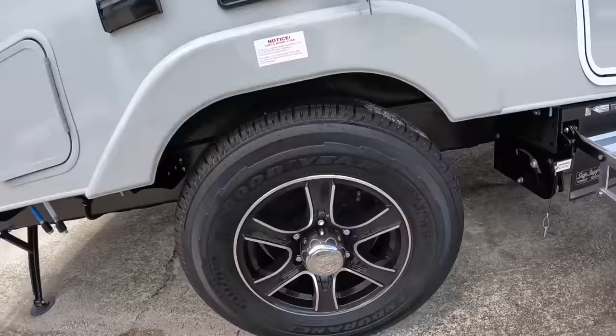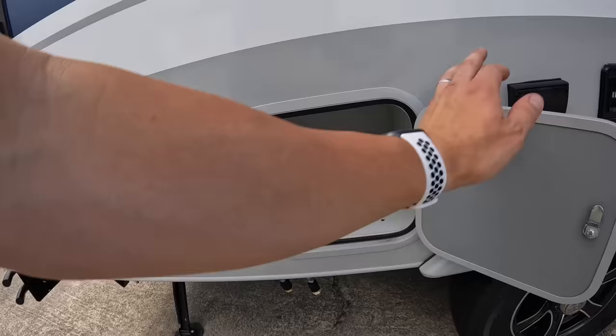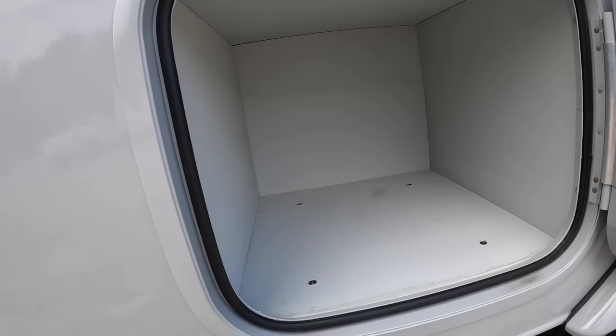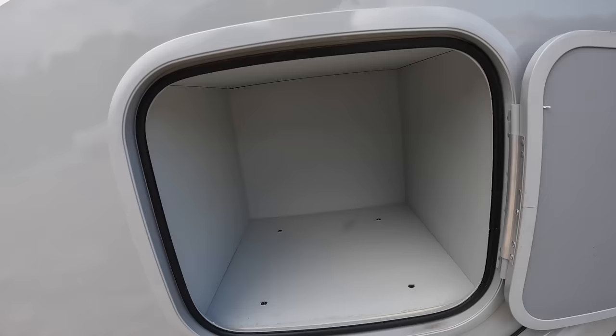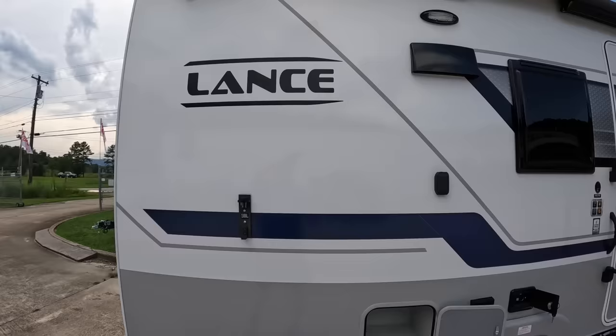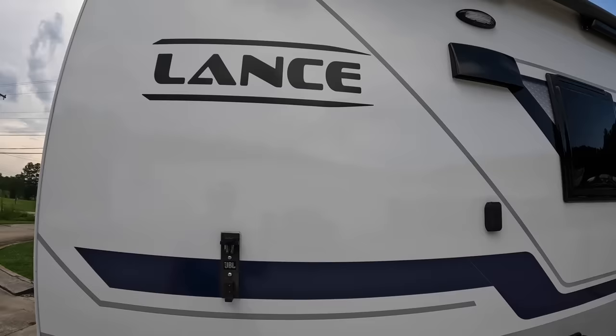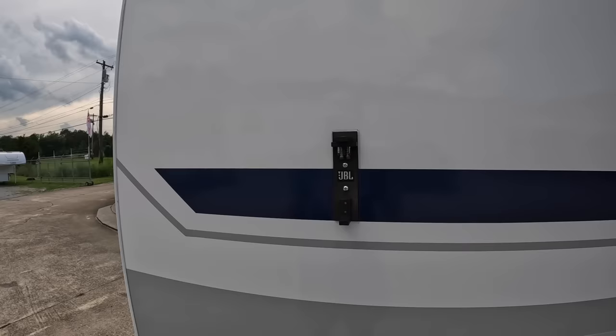There's a locked storage door here with easy-clean material inside — not a generator compartment, but useful for dirty shoes or whatever else you need. There's a patio light on this side and one on the opposite side too — both a white light and an amber light. This is going to be our external radio mount for the JBL portable speaker, and then our low water drains are right here.